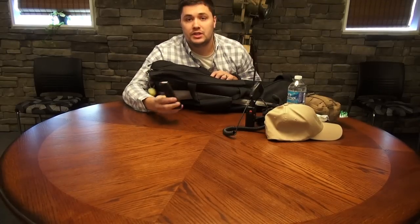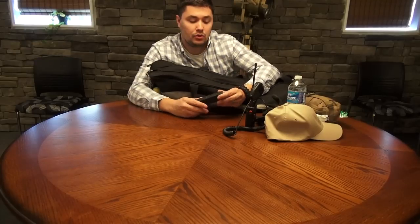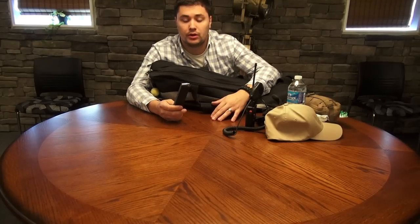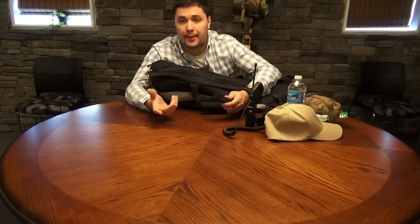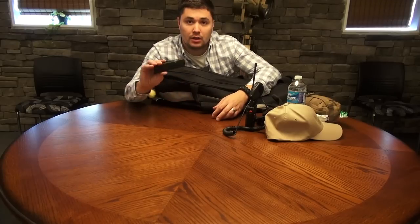Spare Glock 17 mag. Last week on my EDC video I told everyone I carry a Glock 26 on a regular basis. Spare mag — this will fit in there. It'll hang out at the bottom of course, but it'll get the job done.